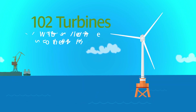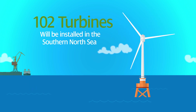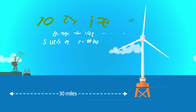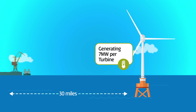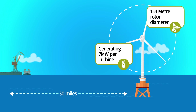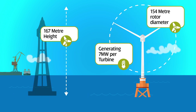East Anglia One will see 102 direct-drive Siemens wind turbines installed in the southern North Sea, approximately 30 miles off the coast. Each turbine is capable of generating seven megawatts of electricity, has a rotor diameter of 154 metres and a tip height of 167 metres — that's taller than the Blackpool Tower.